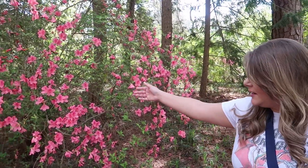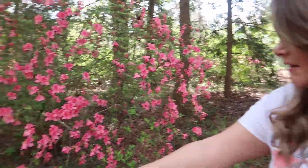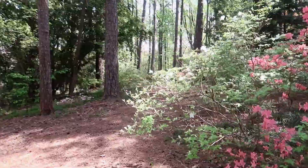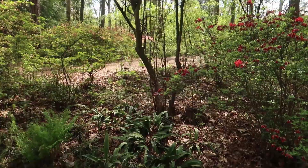Oh, look how pretty! These are azaleas — Glendale azaleas. It says it right there. Oh look at that! I've been touched by a bee, but I'm not afraid because they're just bumblebees. It's a sparkle berry.